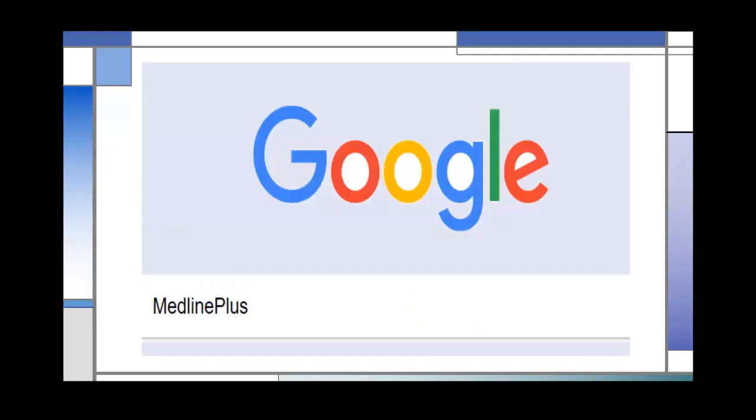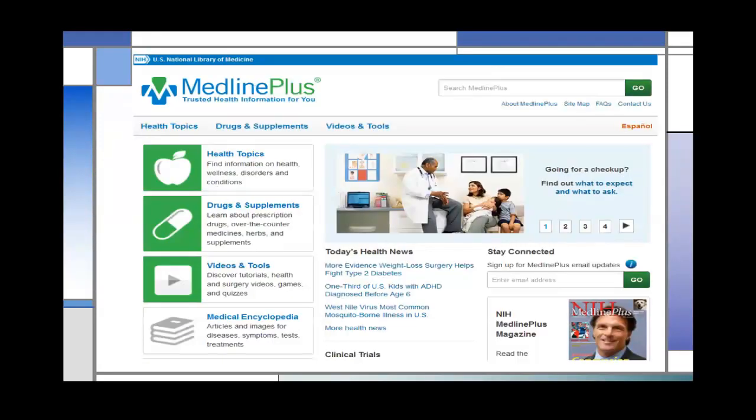The way I like to promote MedlinePlus is to tell people to Google it — since Google is now used as a verb. This is what the home page looks like. All pages are formatted this way: health topics on one side, drug information and supplements, videos, and tools. In the center is today's health news, so whatever you're hearing on the radio or TV, you can find that information here. We also have the MedlinePlus magazine available to order in bulk for your library or organization.